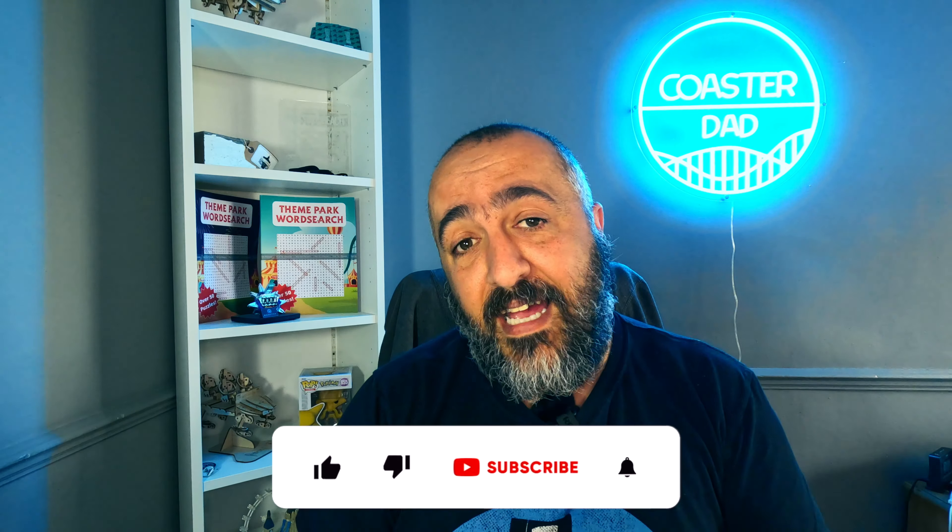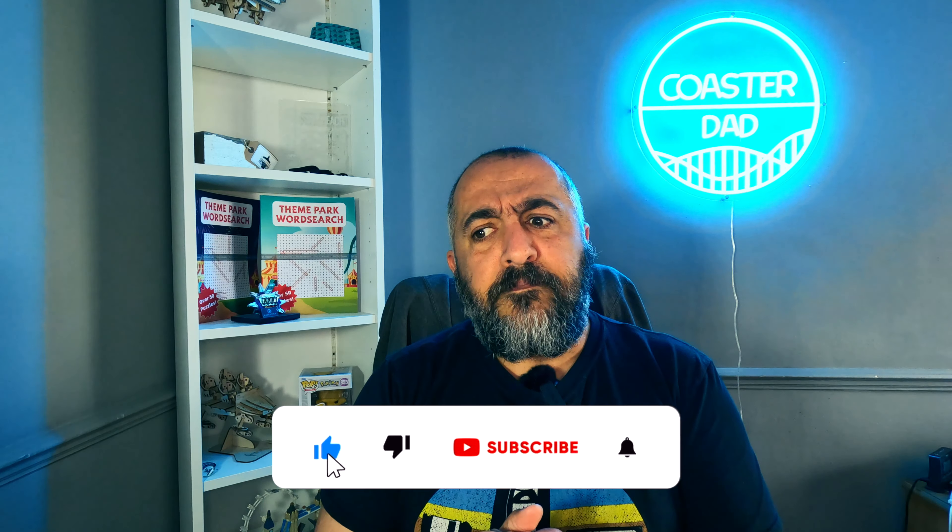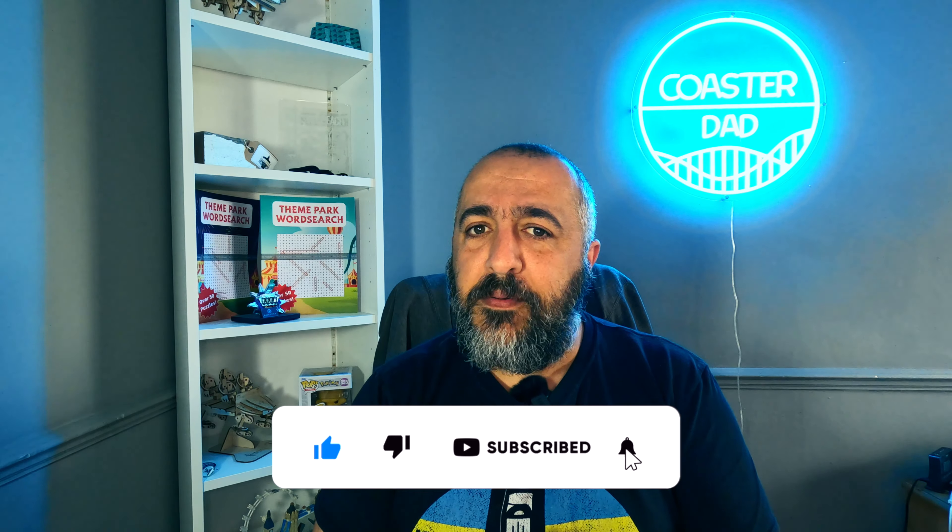Let me know down below — did you go on Ripsaw? Are you excited to get something of that calibre back again? Hit that like button, hit subscribe. I've been Chris, you've been watching Coaster Dad. See you in the next one.